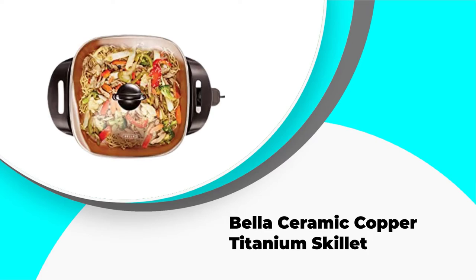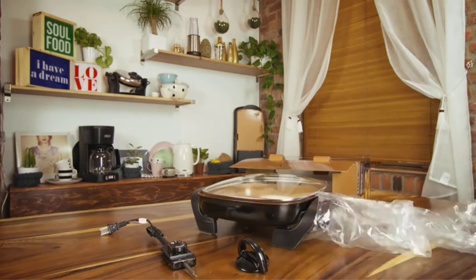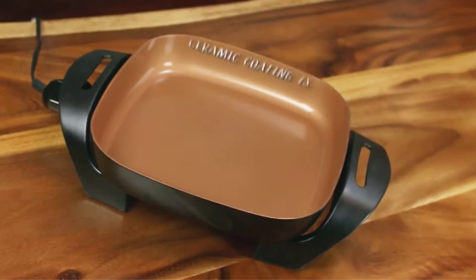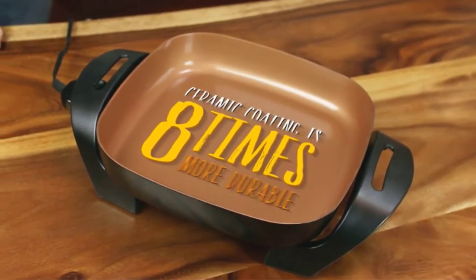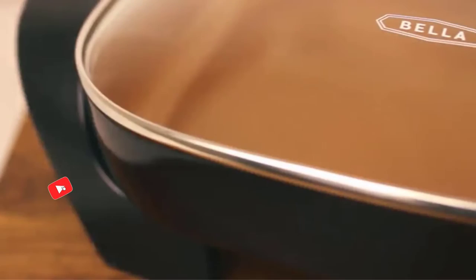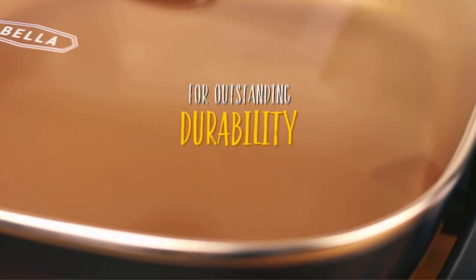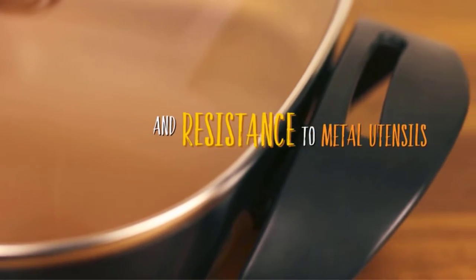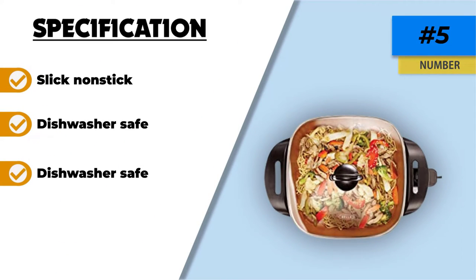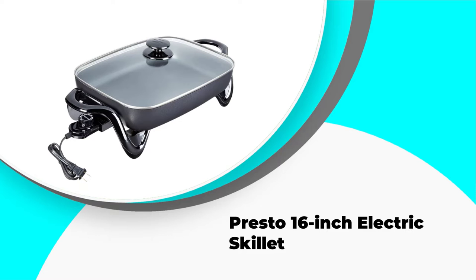Number five: Bella Ceramic Copper Titanium Skillet. A family of four will find that the Bella 12 by 12 inch ceramic copper titanium skillet meets its needs. It can cook five to seven hamburgers, eight pieces of chicken, or bolognese for a weekday dinner. The Bella cooks evenly but has trouble maintaining a low cooking temperature; however, it is able to hold foods at a serving temperature on the warm setting. When the cord is plugged in, the control dial is obscured, making it hard to adjust the setting. The ceramic-coated interior has a copper-colored non-stick finish that's very slick, so it releases food and cleans up easily.